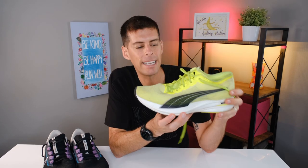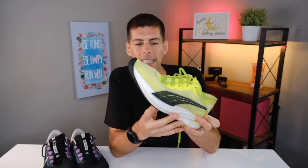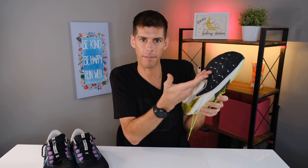Let me grab another pair — my Puma Deviate Nitros, with about 300 miles or 482 kilometers on them. I generally run a lot faster in these shoes, which means I tend to land more forefoot when I pick up the pace. But even so, the wear on the bottom of these faster shoes still shows the most wear at the outside edge of my heel. There is a little more forefoot wear, but I was surprised to see so much heel wear on a faster shoe.